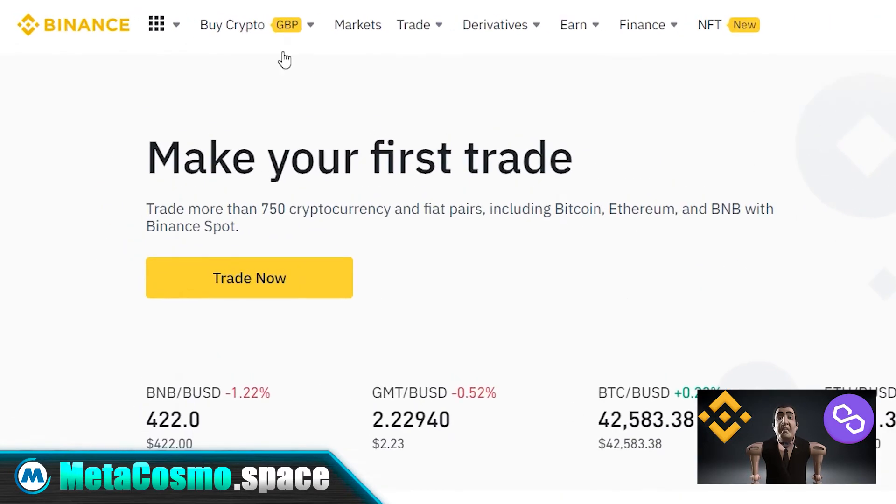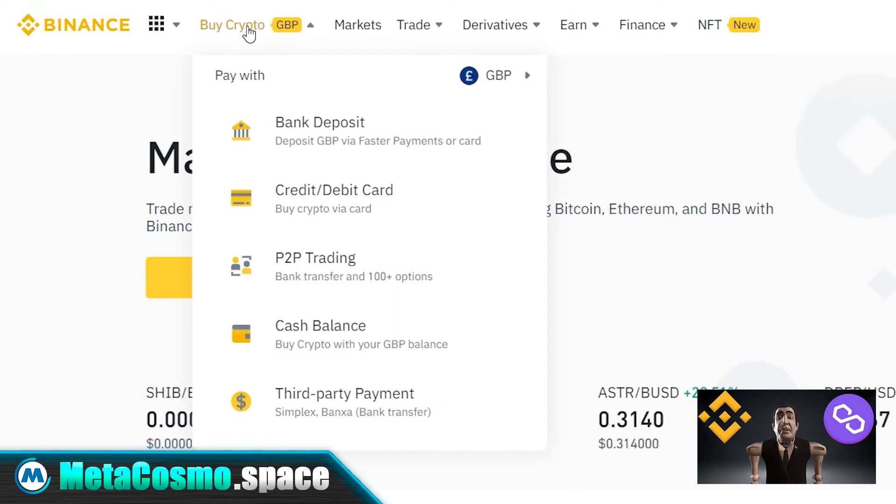Now open the menu at the top under the buy crypto button. If you are a beginner, I highly recommend the method of buying with a banking card. This is the fastest and most convenient way.